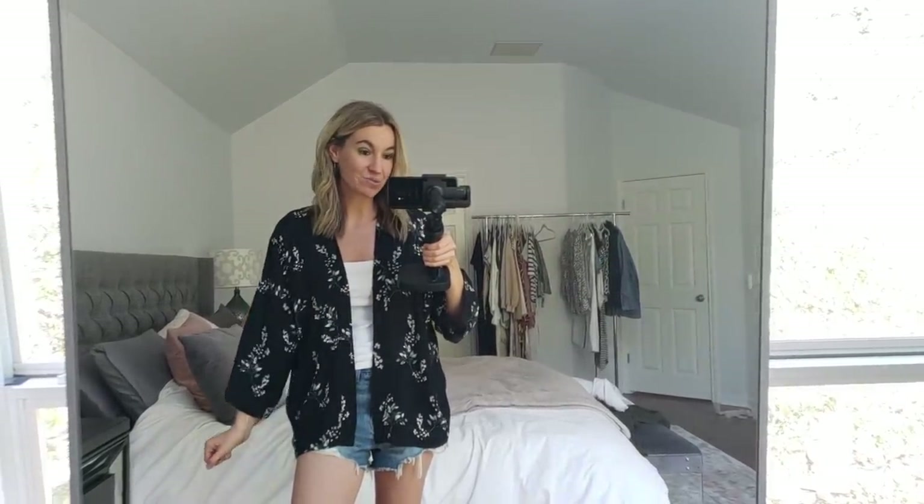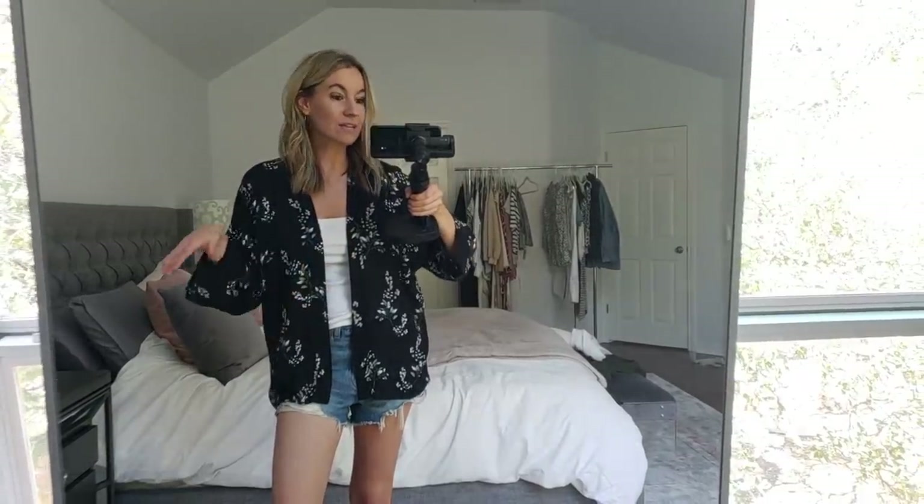My last item — this kimono is adorable. I'm obsessed with it. When I'm checking this video, they have extra smalls and smalls available, hopefully they'll get more in. I just have a ribbed tank top on from Abercrombie underneath it. You can wear any tank, cami, or even a v-neck underneath. I think it's so cute and would be good for work or just casual wear. This is the extra small.